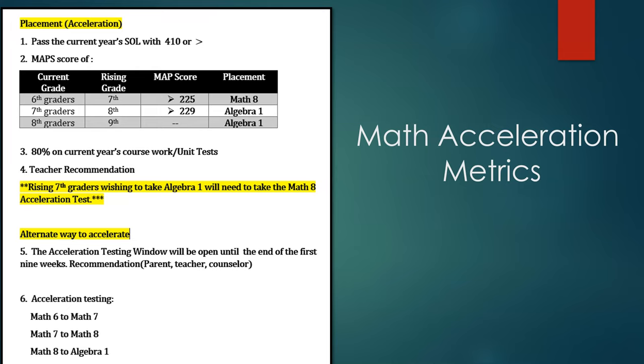7th grade students who wish to accelerate to Algebra 1 must pass their Math 7 SOL and meet additional requirements to verify they are mathematically prepared for Algebra 1. There may be other special circumstances, such as a student who transfers in, where a parent, teacher, or counselor might consider acceleration for that student. This is still an option. The student's counselor will be able to guide parents and teachers through the acceleration request process and provide more information.